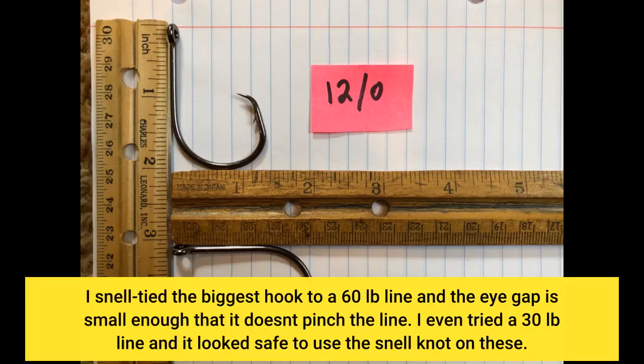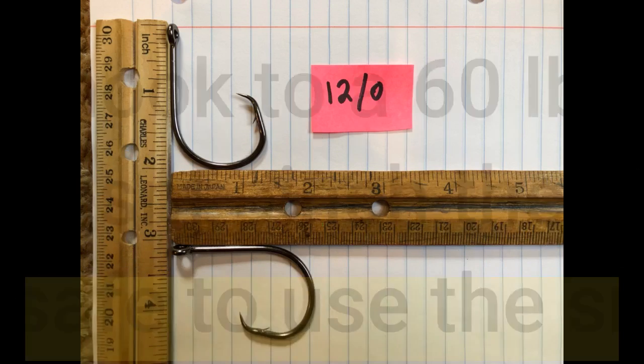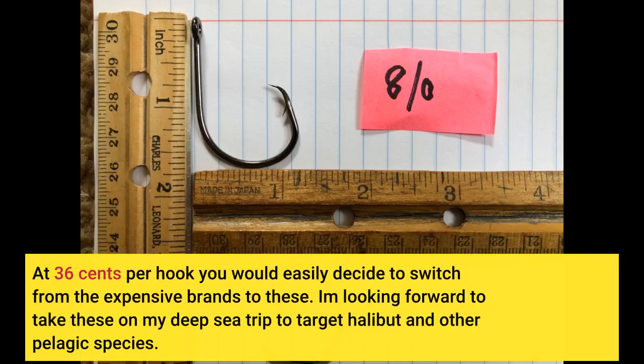I Snell-tied the biggest hook to a 60-pound line and the eye gap is small enough that it doesn't pinch the line. I even tried a 30-pound line and it looked safe to use the Snell knot on these. At 36 cents per hook, you would easily decide to switch from the expensive brands to these.